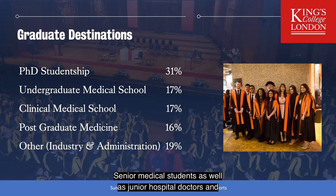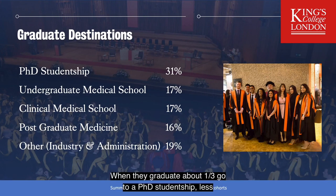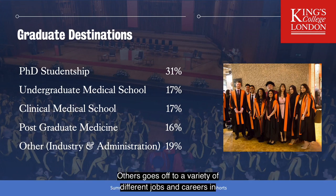Senior medical students as well as junior hospital doctors and BSc graduates join the programme. When they graduate, about a third go on to a PhD studentship and a bit less than 20% go to undergraduate medical school. The senior medical students go on to clinical medical school and the junior hospital doctors go on to postgraduate medicine. Others go off to a variety of different jobs and careers in industry and administration.